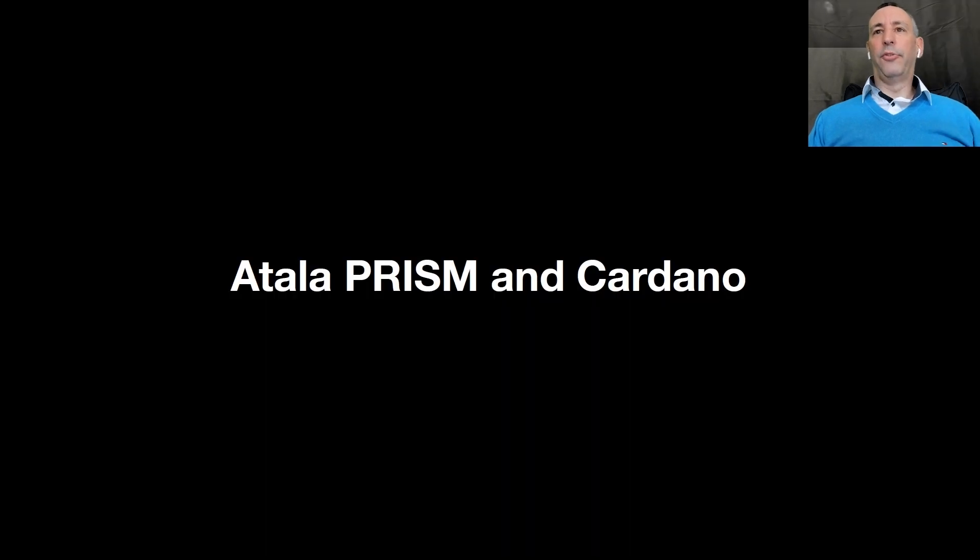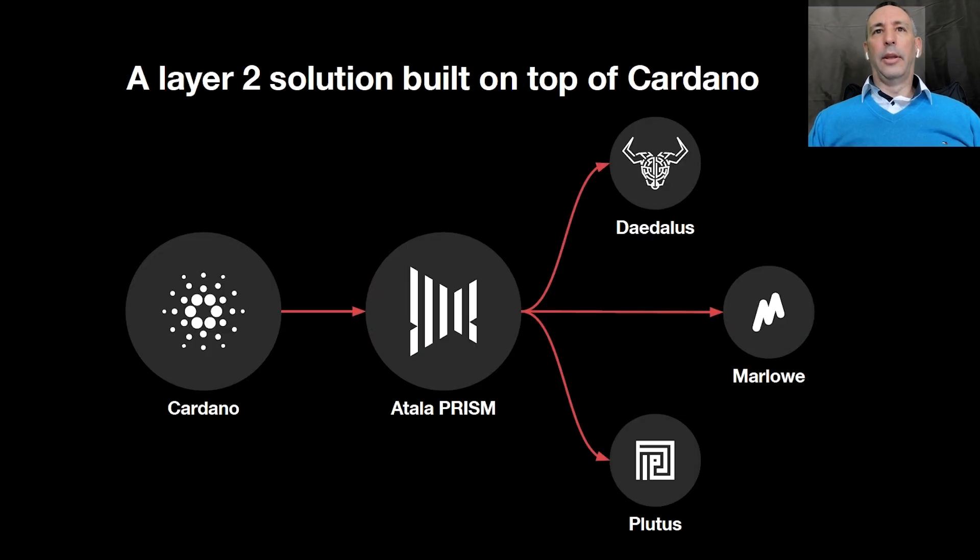Let's now talk about Atala PRISM and how it can interact within the wider Cardano ecosystem. PRISM is a Layer 2 solution that's built on top of Cardano. It provides additional functionality, namely identity. And it can also integrate with Cardano products and protocols like Daedalus, Marlowe, Plutus, and the Dapp Store.